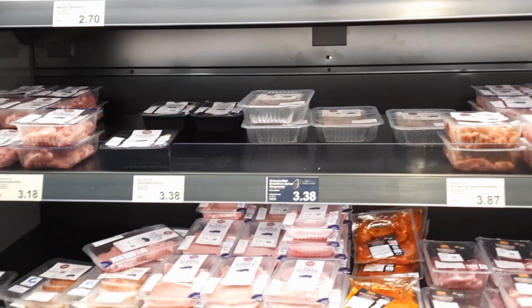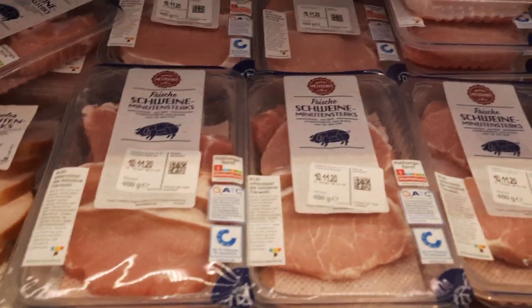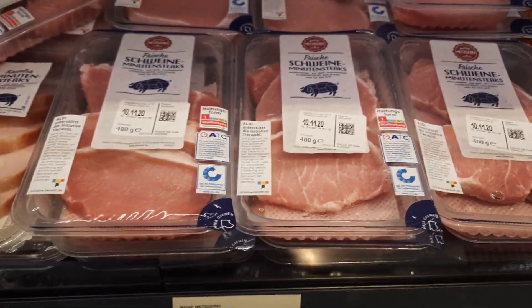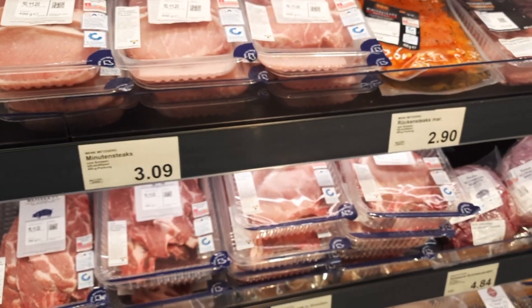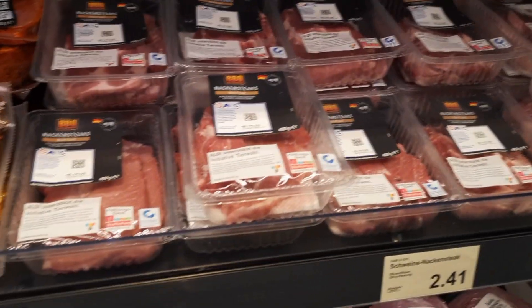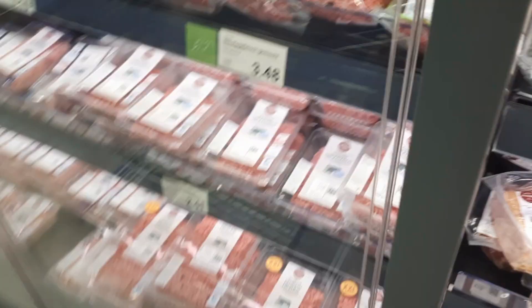They probably have more products in the cooler section — I'll have to keep looking to see what's new there. There are still a lot of Haltonx or Haltofirm-style products. I'll probably find Haltofirm here because they always had it. And here they have their bio Hackfleisch — their organic mince.